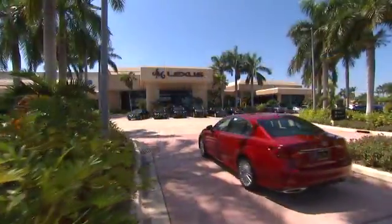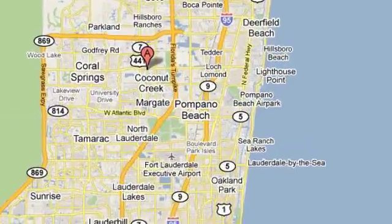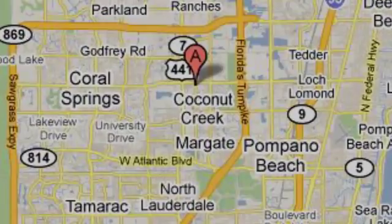JM Lexus, the world's number one Lexus dealer since 1992. We're conveniently located just east of 441 on Sample Road in Margate, Florida, just west of the Turnpike. We'll see you next time.